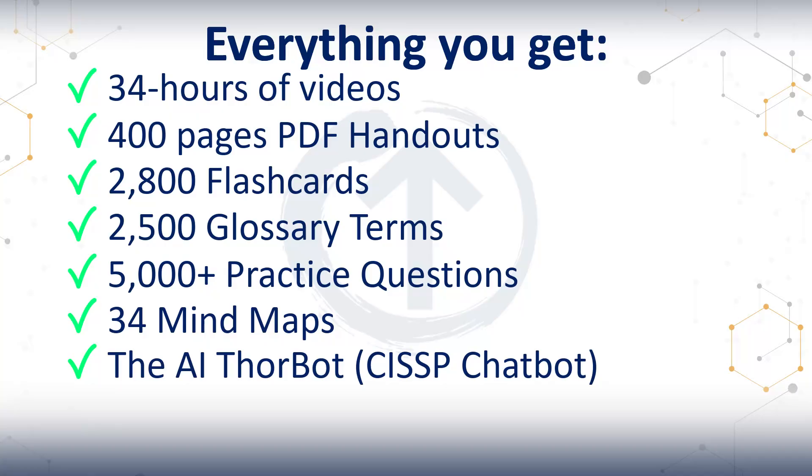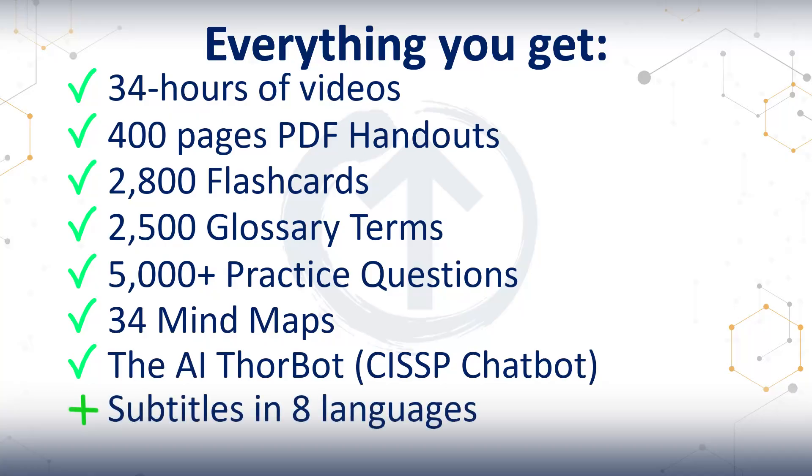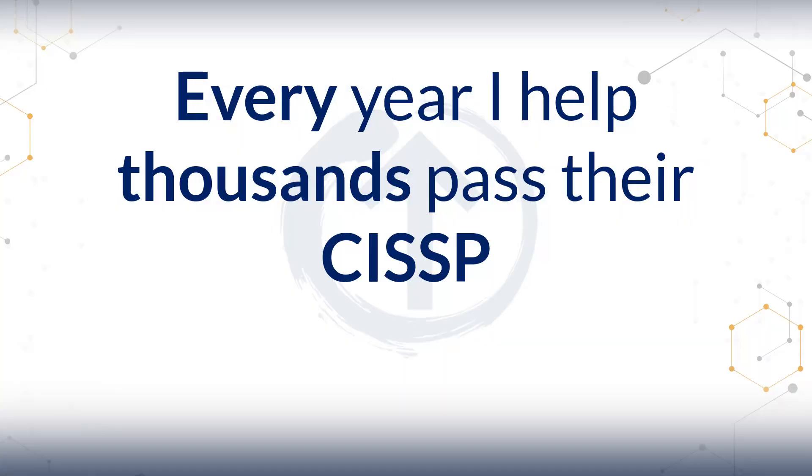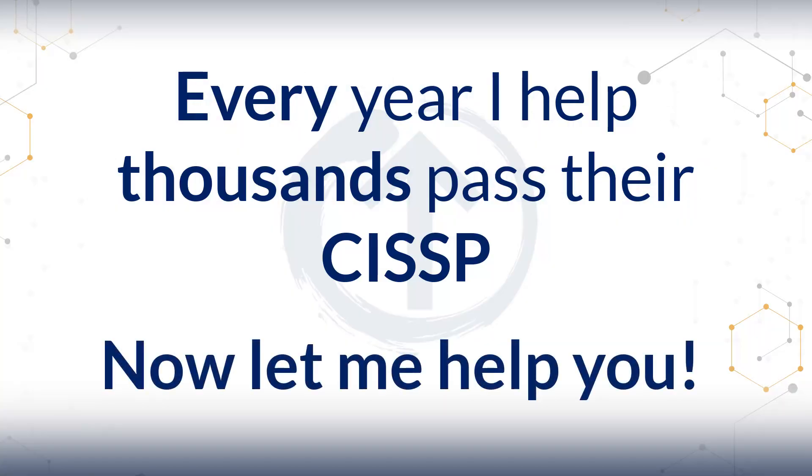So when you put it all together, you get the videos, the handouts, flashcards, glossary, all the questions, the mind maps, and the ThorBot — giving you a full certification system that actually works. The right materials for the right approach. Every year I help thousands of students pass their CISSP exam. Now let me help you.